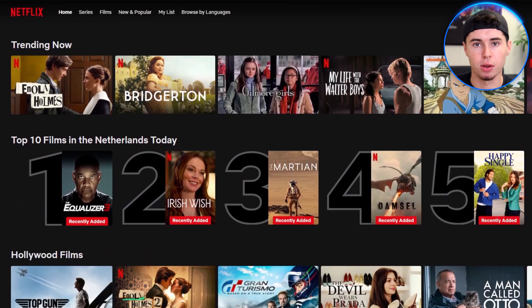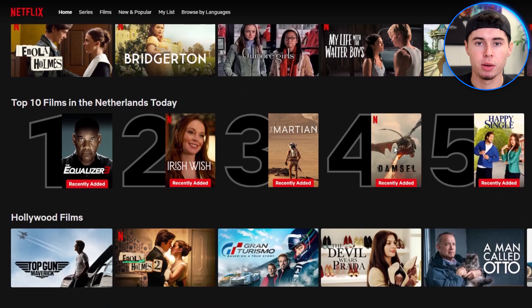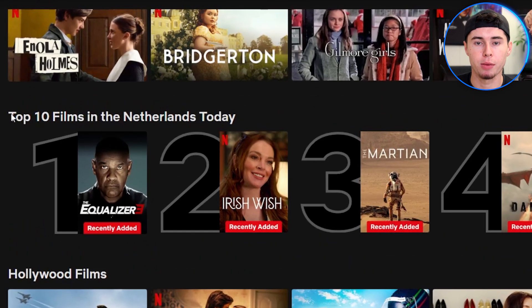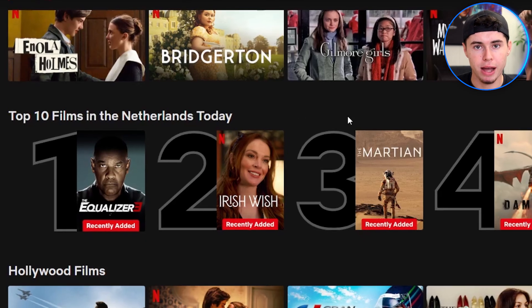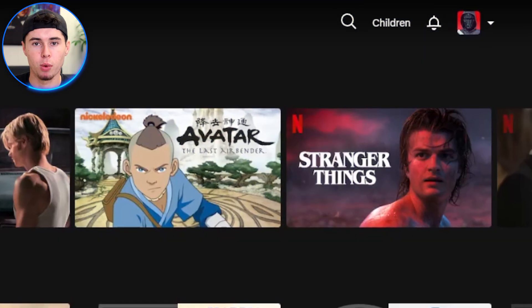Now let me show you that NordVPN actually works and is the perfect tool for this. First, I'll open my Netflix and show you my current location based on the daily top 10. Scrolling down, you can see here are the top 10 movies in the Netherlands today — that's because I'm on Dutch Netflix right now. All that is about to change once I change my online location with NordVPN.